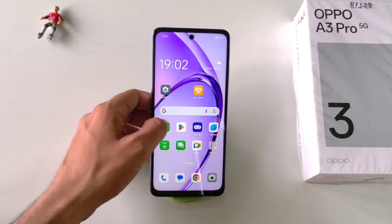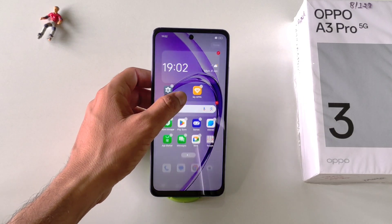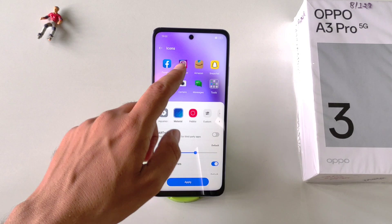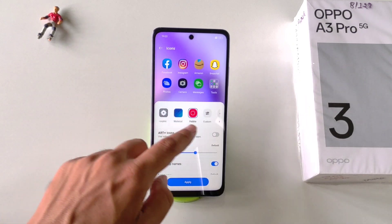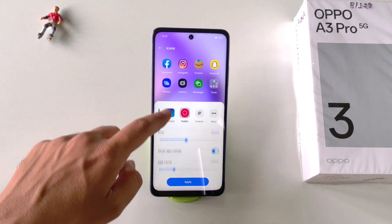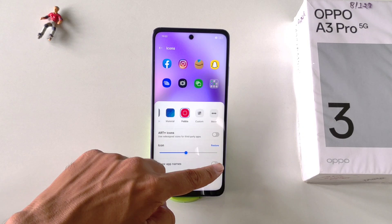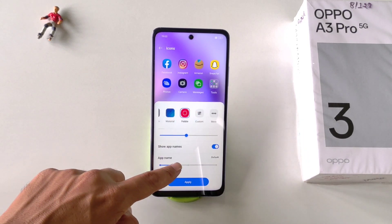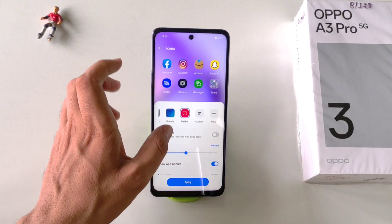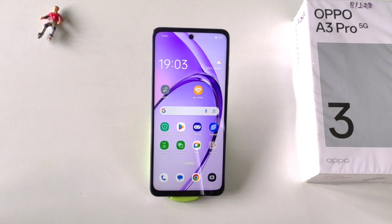In this smartphone, you can fully customize your app icons. Simply tap and hold on the home screen and click on Icons. You can change the size or shape of app icons, rename them, hide the names of applications, or increase the size of the app name labels. After making your changes, click Apply. That's how you can customize app icons on this smartphone.